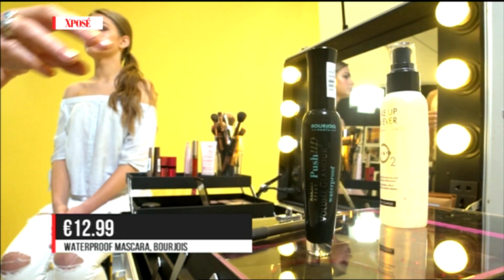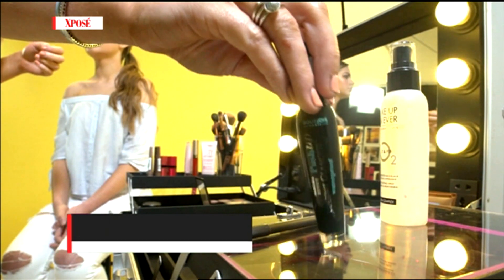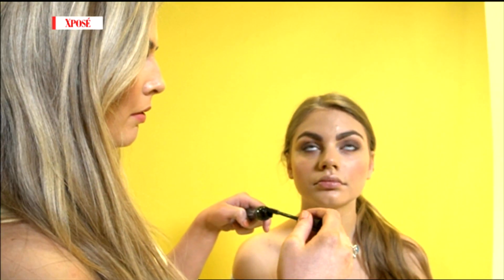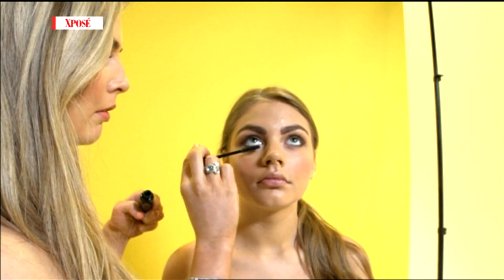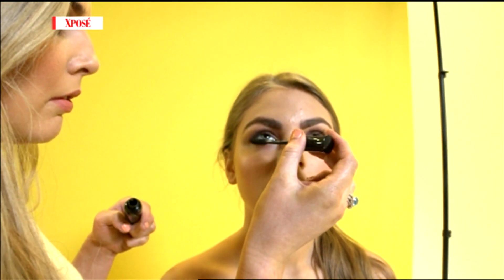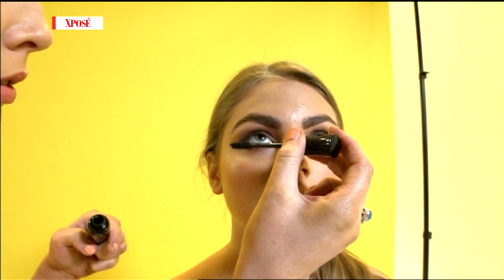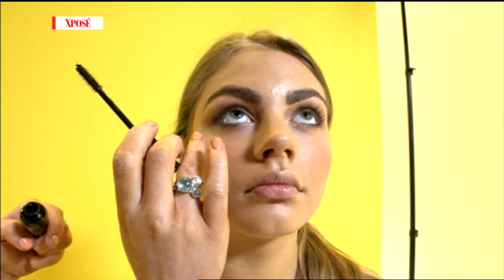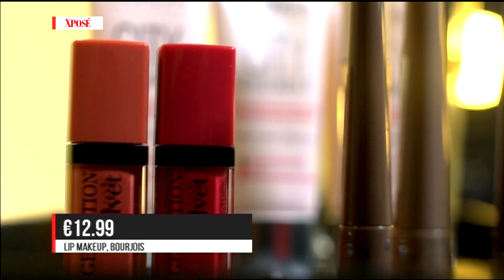We also have a waterproof mascara. A tip on how to get it off — use an oil-based cleanser. Anything with oil in it is going to break it down quicker, so you can get it off without your eyes suffering from going back in five times with your cleanser.